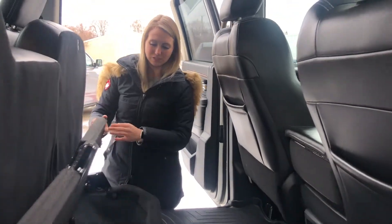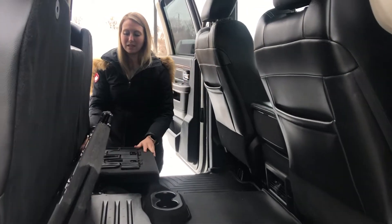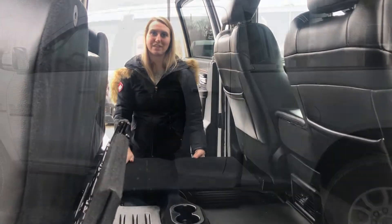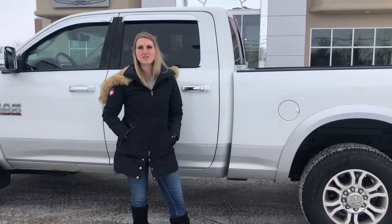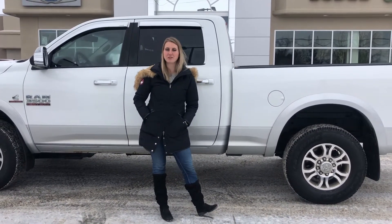The seats do fold up and fold up even further for storage underneath as well as the sub on that side. On both sides they do fold out nice and flat. Our vehicles here go through a full AMVIC inspection from our journeyman technician. If you're interested in 30 plus pictures and pricing of this one click the link below or give us a call at 780-942-3629.